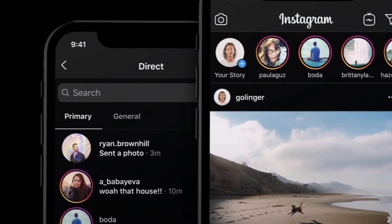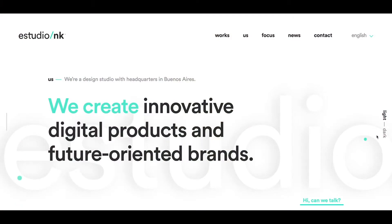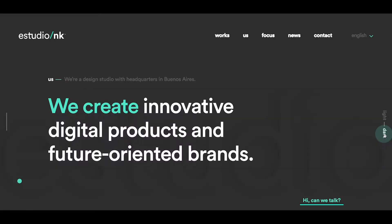Over the past decade or so, most digital designs have been lighter colored, but dark mode has become more prevalent because some people these days believe it's easier on the eyes and better for battery life. Interestingly enough, we're now seeing dark mode slowly become a web design trend as well, with more and more websites adding dark and light options, which allows their users to change how they view the site.